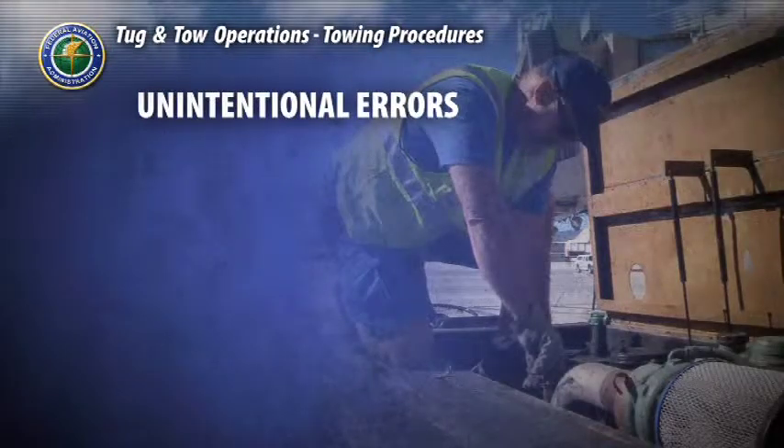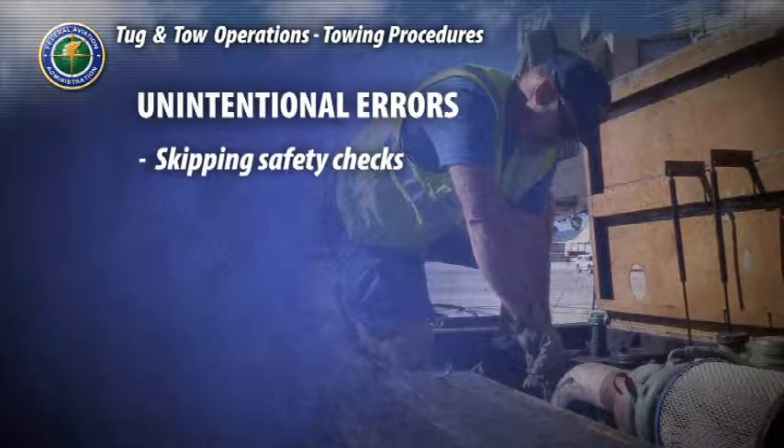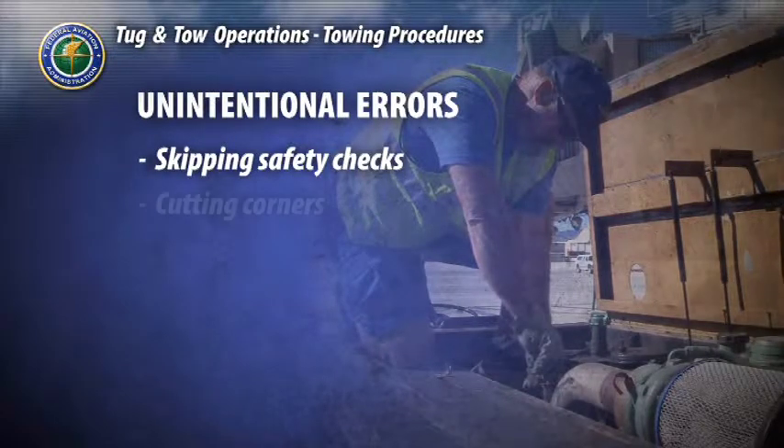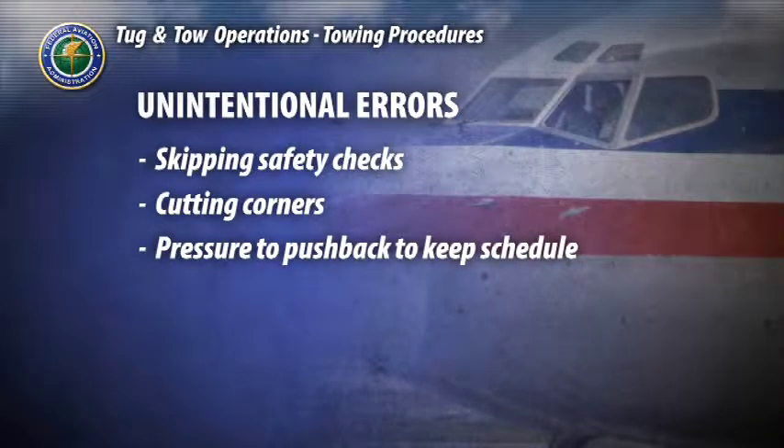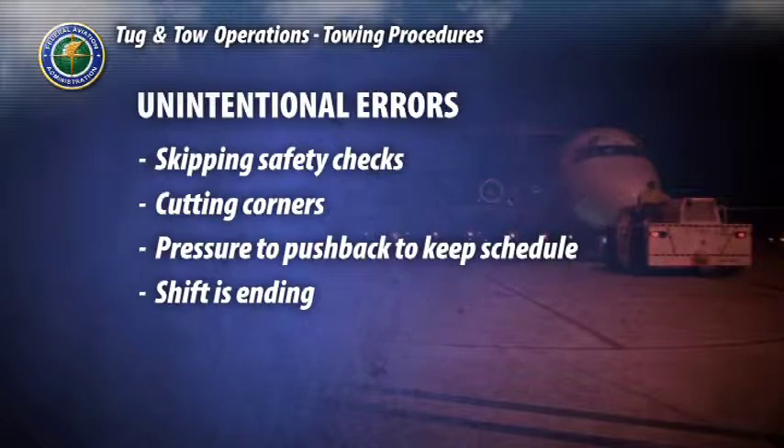Unintentional errors put everyone at risk. This includes skipping safety checks or procedures, and cutting corners or hurrying through operations because of pressures from the pilot to push back, or because your shift is ending.